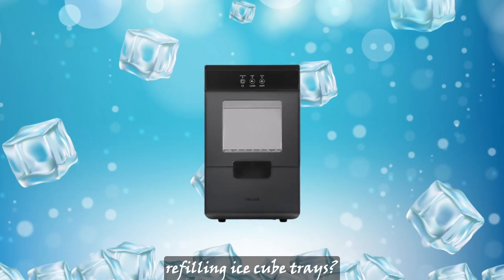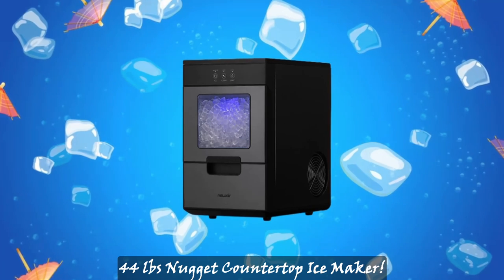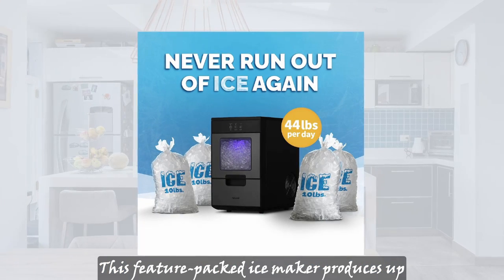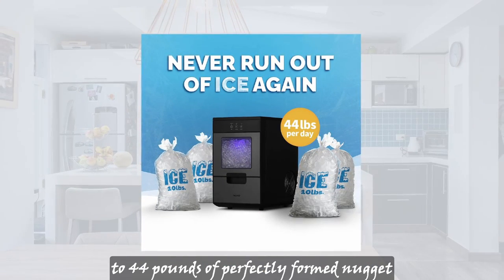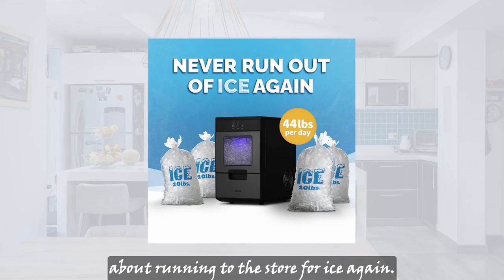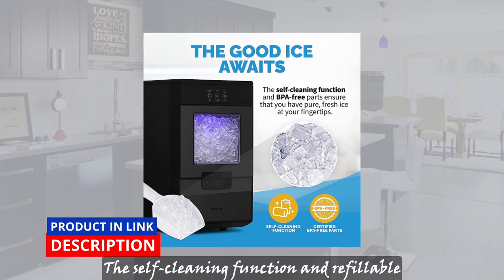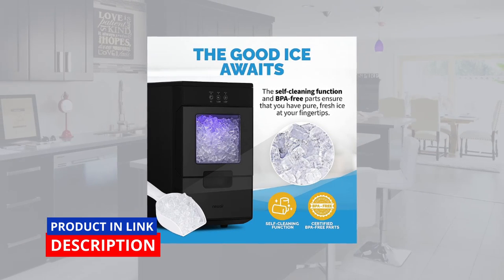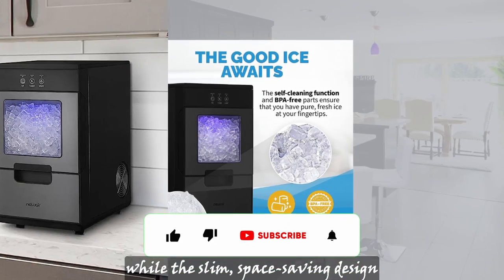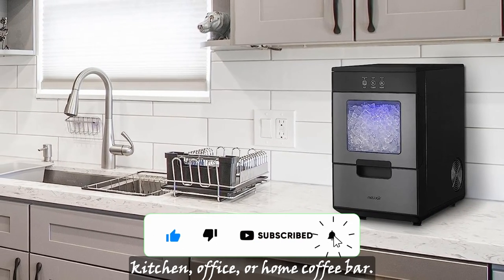Are you tired of constantly refilling ice cube trays? Say hello to the Newair 44-pound nugget countertop ice maker. This feature-packed ice maker produces up to 44 pounds of perfectly formed nugget ice each day, so you never have to worry about running to the store for ice again. The self-cleaning function and refillable water tank make it easy to maintain, while the slim space-saving design allows it to fit perfectly in any kitchen, office, or home coffee bar.